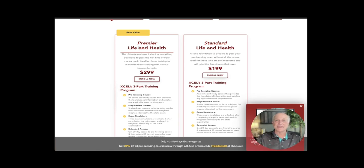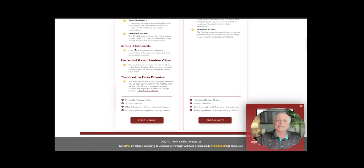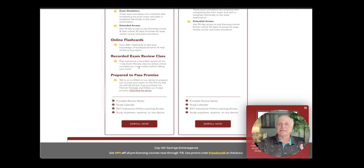If you're unsure, go ahead and knock it out. You have two options: premier life and health, or standard life and health. The only difference is you get online flashcards, a recorded exam review class, and a prepared-to-pass promise with premier — personally I don't think you need it. Save your money. This course is not that difficult; the state exams are not that difficult. All you really need to do is take the chapter exams over and over again until you pass, and that will be enough knowledge to pass the final exam with Excel Solutions and then take the state exam.